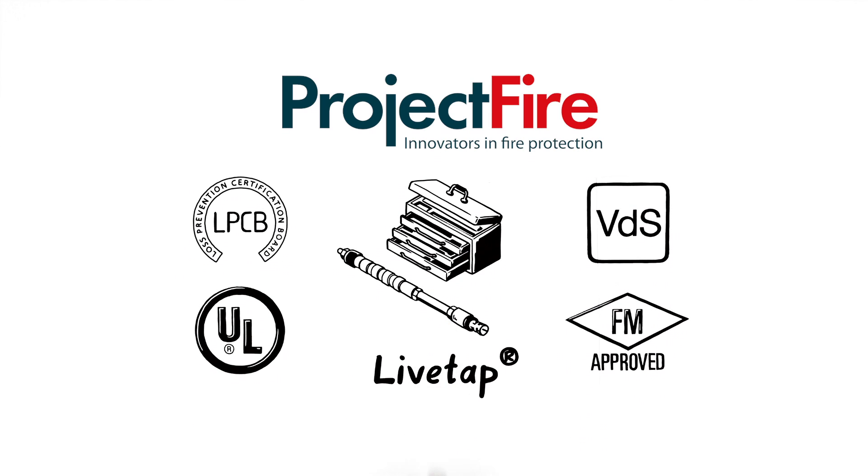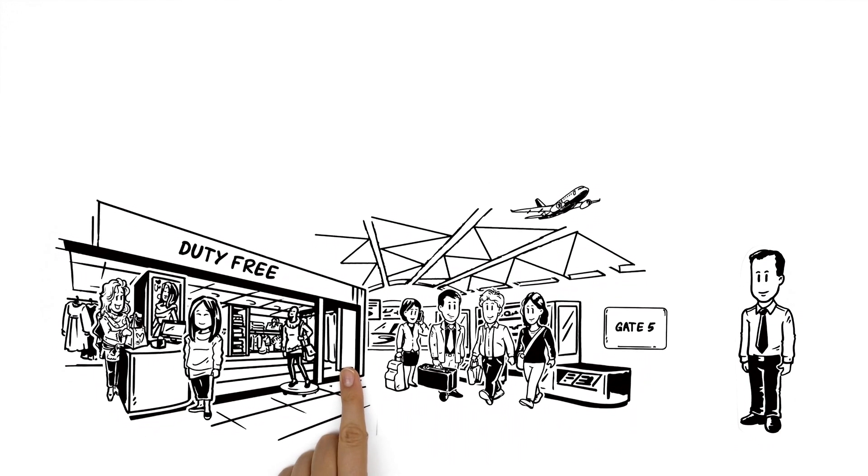Introducing LiveTab. This is Michael, he's the facilities manager of an airport.